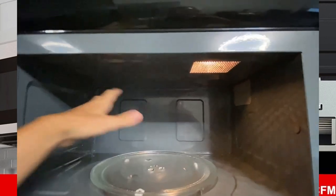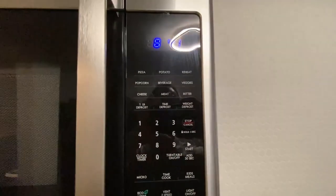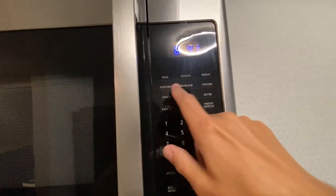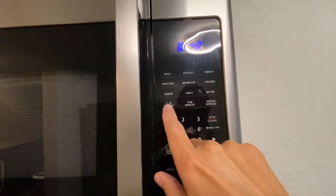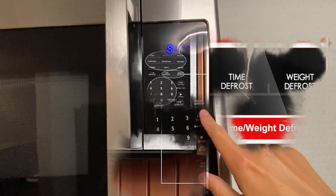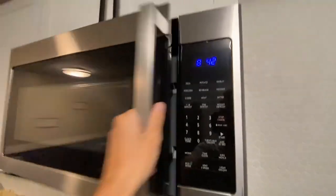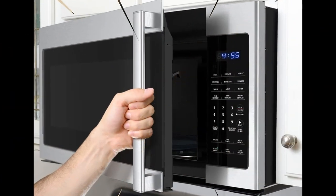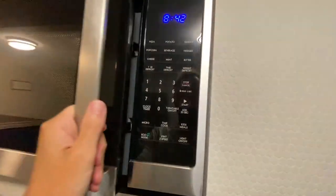Product specification: Brand – Gallon. Color – Stainless Steel. Model – GLOMJA17S2B10. Product dimensions: 17 inches depth, 29.9 inches width, 17 inches height. Capacity: 1.7 cubic feet. Special feature: safety lock. Oven cooking mode: convection. Installation type: over-the-range. Wattage: 1,000 watts. Voltage: 120 volts. Material: aluminum, stainless steel, glass. Item weight: 53.9 pounds. Country of origin: China. Included components: 1 over-the-range microwave oven, 1 glass turntable with ring, 1 turntable shaft, 1 power cord.